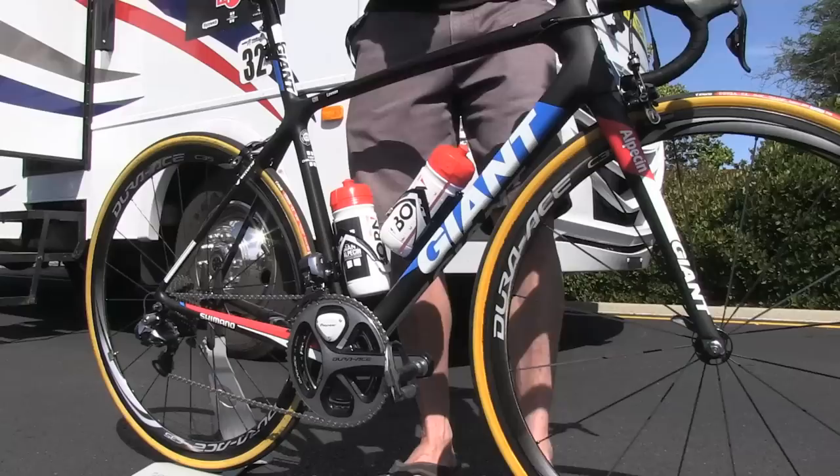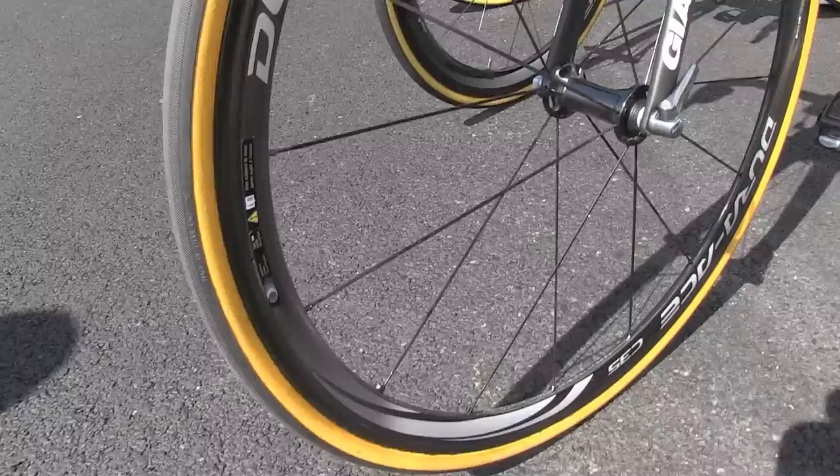For the wheels, they went with the Dura-Ace carbon — this is a C35, a mid-range depth carbon wheel. For tires, they're rolling the Vittoria Corsa CX 25 millimeter.